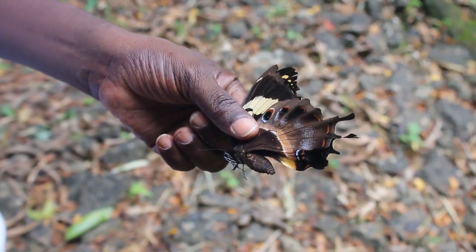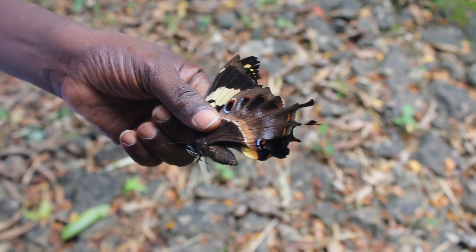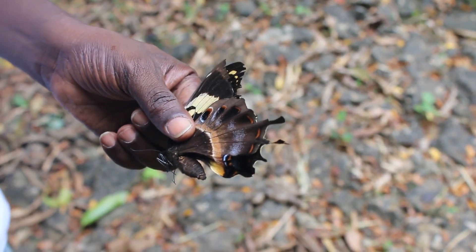This new butterfly proved to be a female in good condition, with an abdomen swollen with eggs.